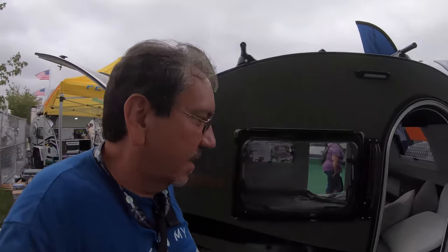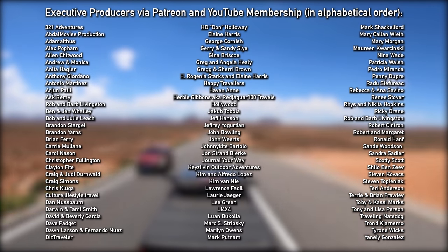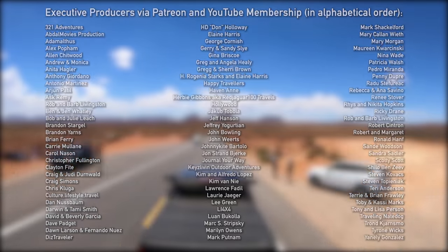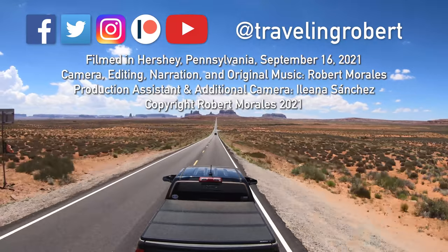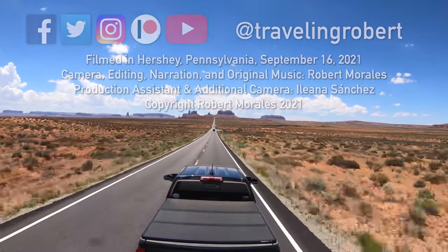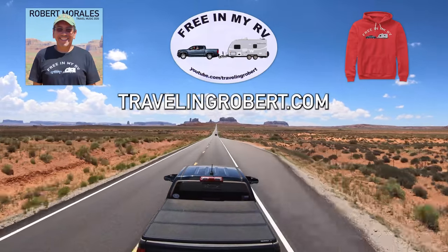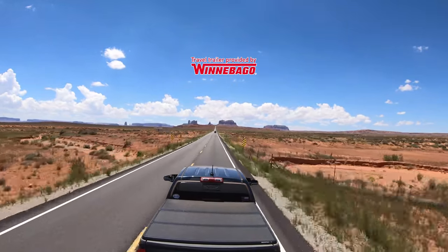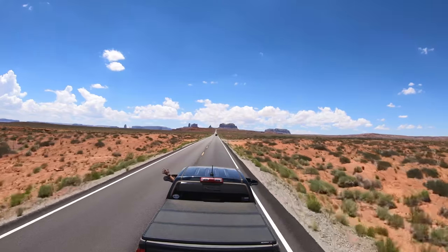And I think that's it for New Camp here at the 2021 Hershey RV Show. Riding in my RV, wherever I want to be, because I'm free in my RV.